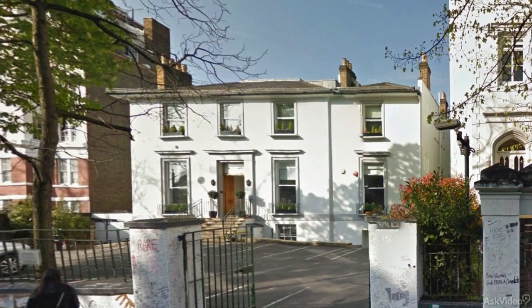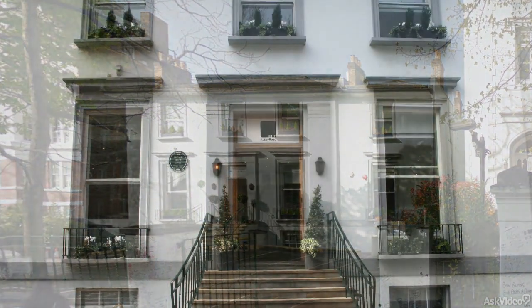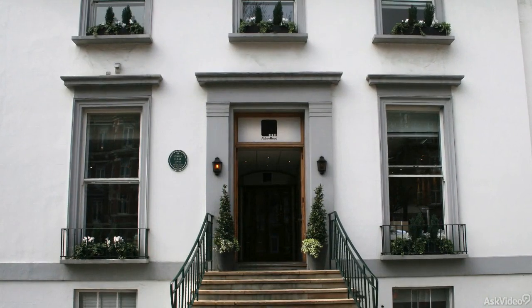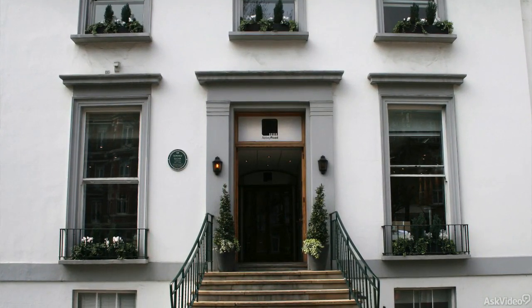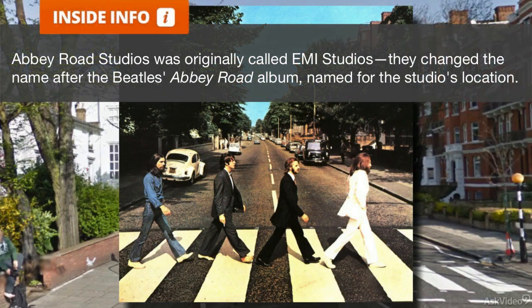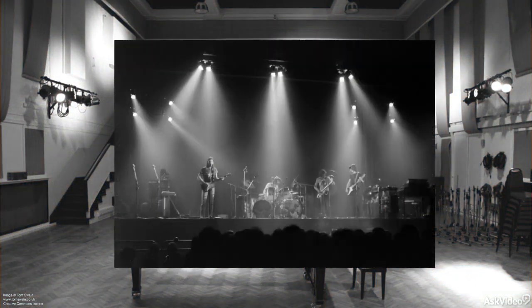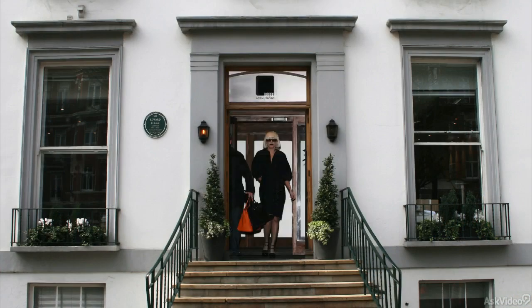Abbey Road Studio may be the most well-known recording studio of all time, thanks to the endless list of world-class musical artists that have recorded there. Topping that list, of course, are the Beatles, who put Abbey Road on the map by naming their final recording after the studio. But so many other artists have called the studio complex home over the years, from classic bands like Pink Floyd to modern-day acts like Lady Gaga, that there are simply too many to count.